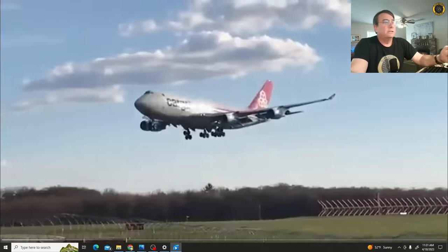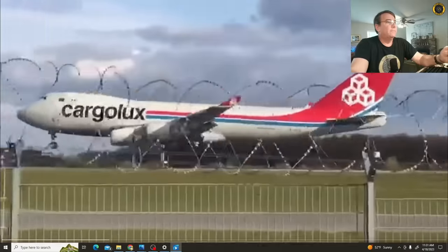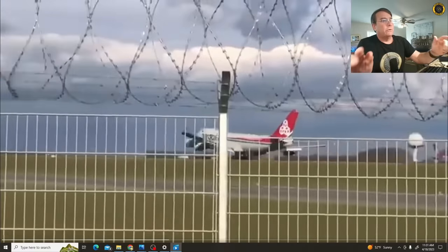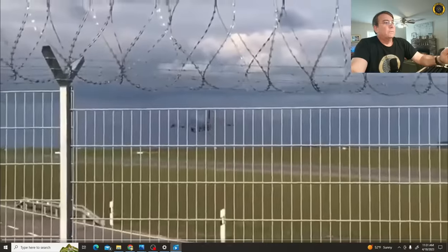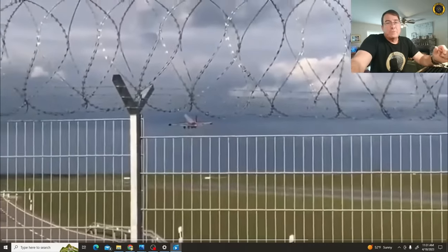Smokin' hot. Fast. Flare, flare, flare! Tagged at number two engine. Take it around. On the go. A real first class kablammo landing followed by a smash and go.